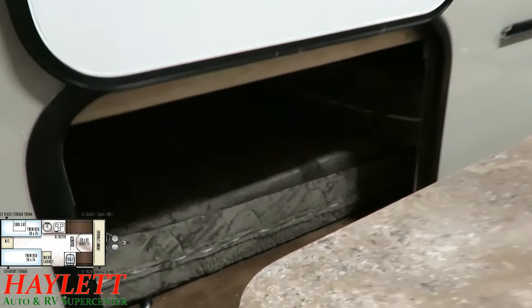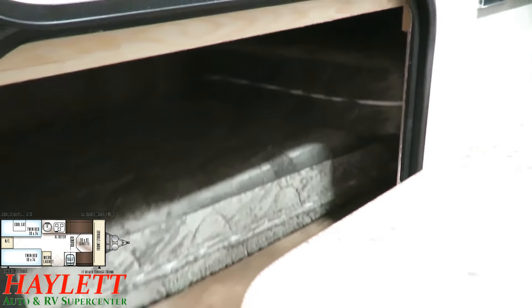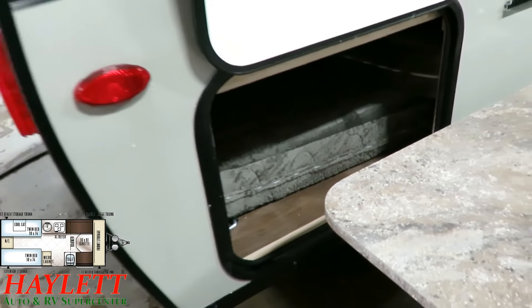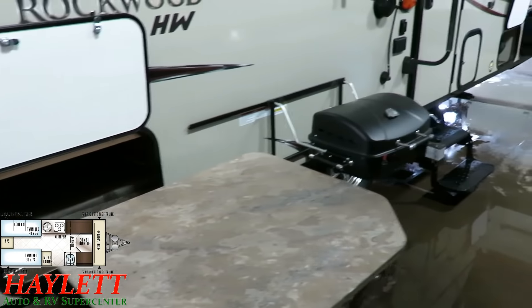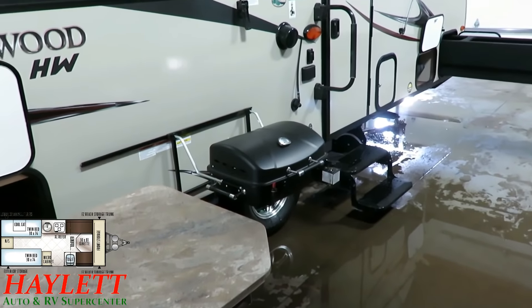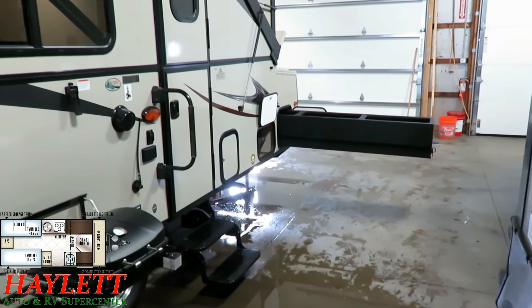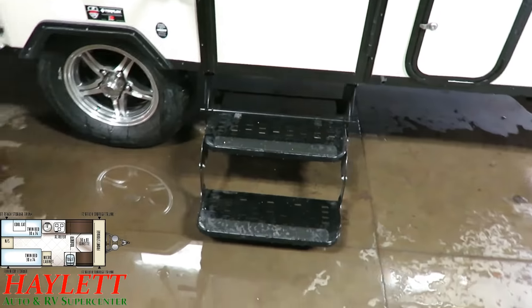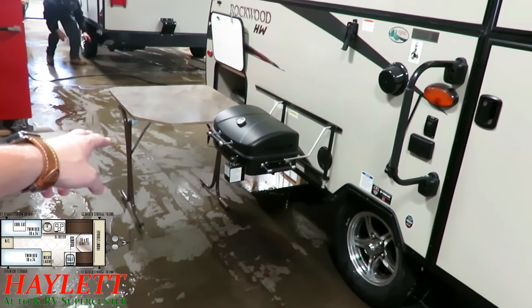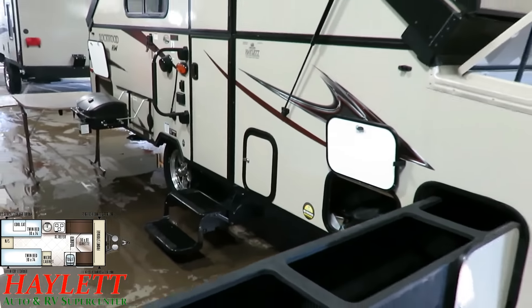This is the extra conversion plank cushion for converting from two singles into one master king bed. You don't have to store it under there — if you're going for the weekend and you know you won't use the king format, leave the cushions at home to keep your storage space free. The Highwall models have a double entry step as opposed to a single. The RVQ grill is included. And this is your access to the cassette-style toilet, because this one also has a little half bath.